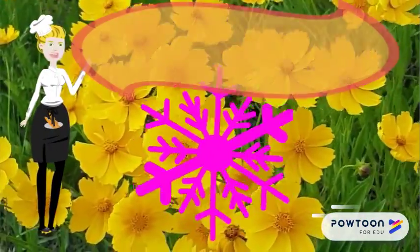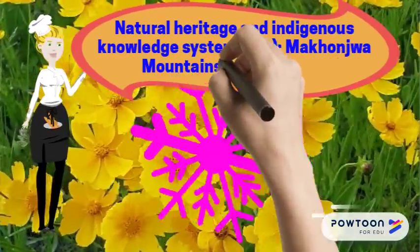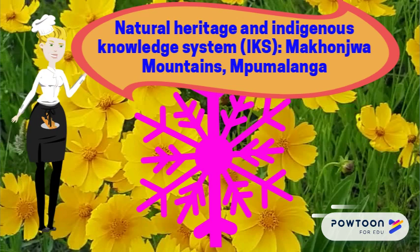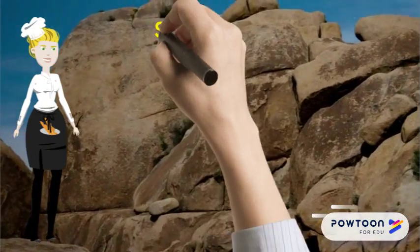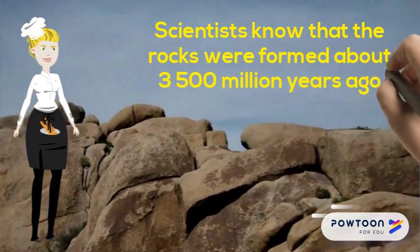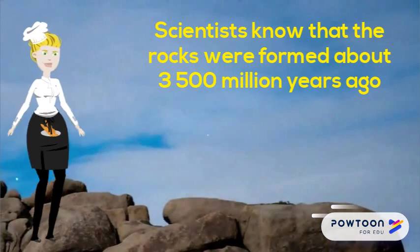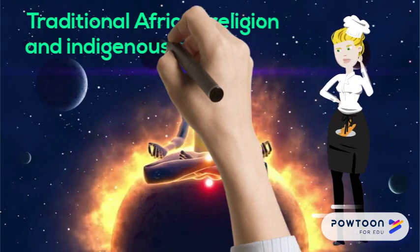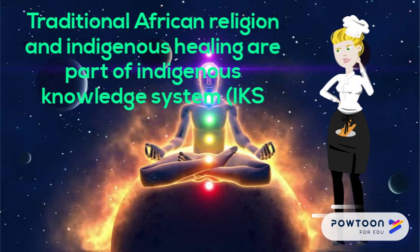Looking at natural heritage and indigenous knowledge systems: the rocks of the Makondra Mountains around the town of Barberton in Mpumalanga are some of the oldest in the world, formed about 3,500 million years ago. Scientists have found tiny fossils of the earliest forms of life in these greenish-coloured rocks. Traditional African religion and indigenous healing are part of the indigenous knowledge system, and mountains like Makondra are believed to be sacred places.